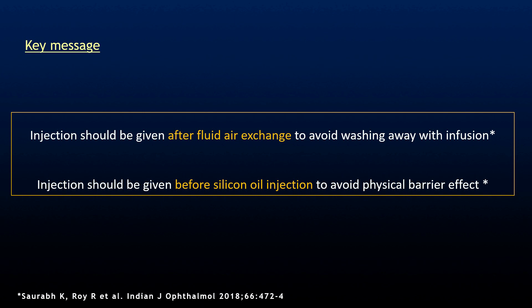What is important in this case is that the timing of the intravitreal ranibizumab injection is vital. If we give the intravitreal anti-VEGF injection while doing the vitrectomy, or at the end of surgery after silicone oil injection, it is not going to work properly. The injection must be given at a time when it doesn't get washed out by the infusion line and silicone oil doesn't cause a barrier effect. So, intravitreal anti-VEGF injection has to be given after fluid-gas exchange but before silicone oil injection. This is the key teaching point of this case.